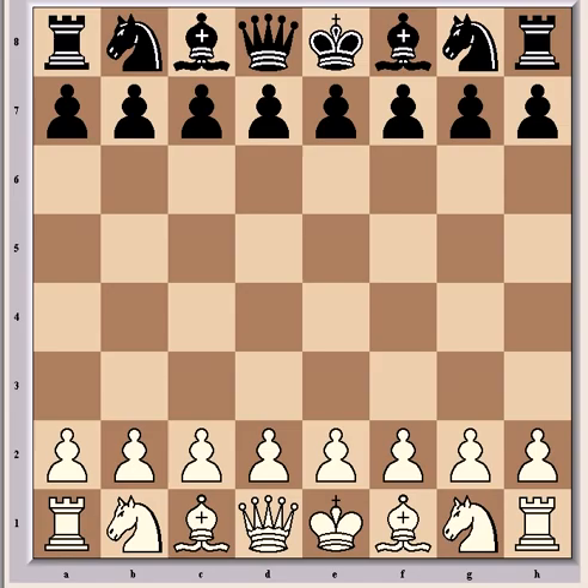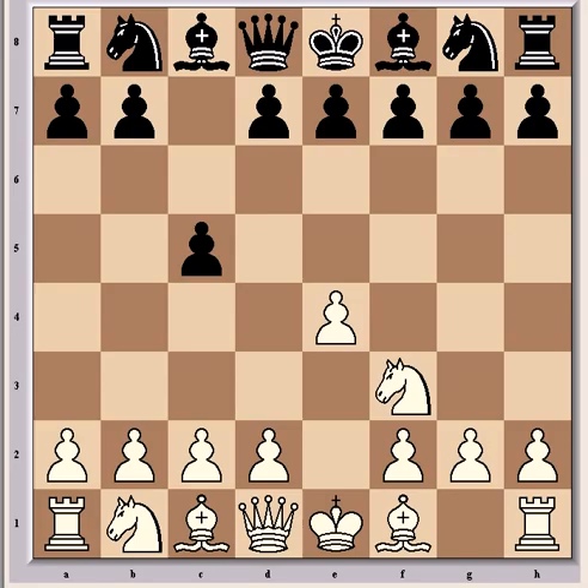His opponent, Luc van Wele, is one of the best Dutch players in the world and has been playing at the top level for many years. Ivanchuk had the white pieces and opened with e4, to which van Wele replied c5 — the Sicilian Defence, and in particular the Naïdorf variation.